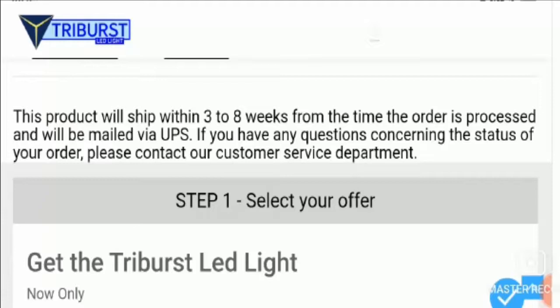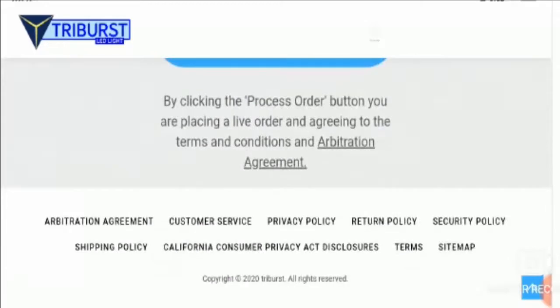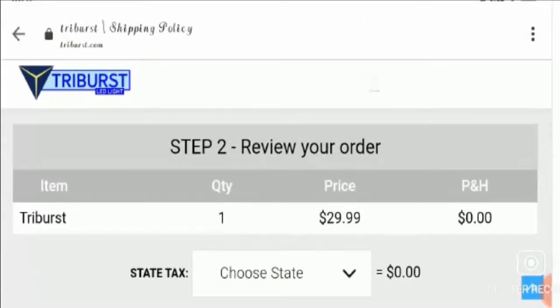Before moving further, I request you all to please like and share this video and subscribe to our channel if you haven't done yet, as it works as our motivation to bring more such informative and well-researched videos for you.